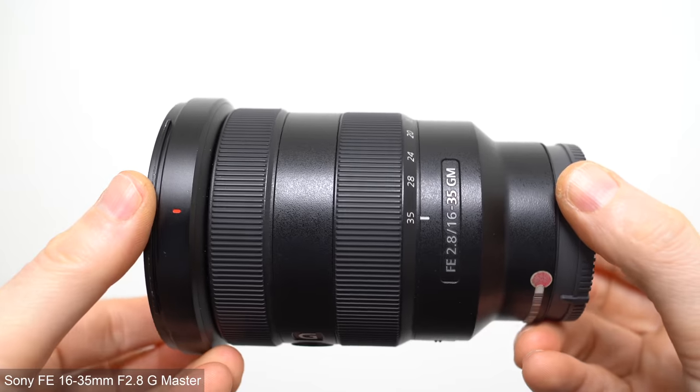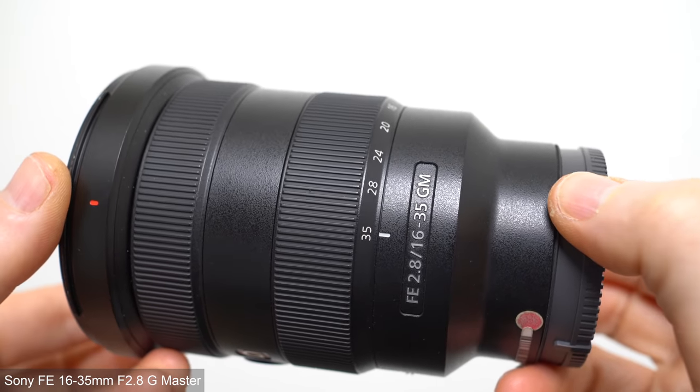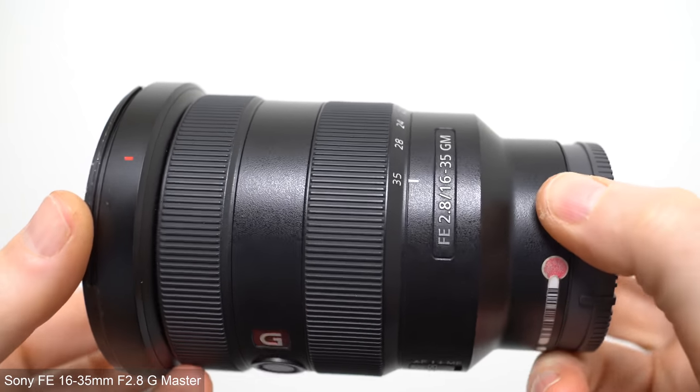I'll start with the FE 16-35mm f2.8 G-Master which can now be picked up for around $1,900 with rebates. This gets you a lens with a classic range that covers you from ultra-wide to mild wide angle which, if you're a fan of broad coverage like me, can actually prove surprisingly practical as a walk-around option for photo, video or vlogging.